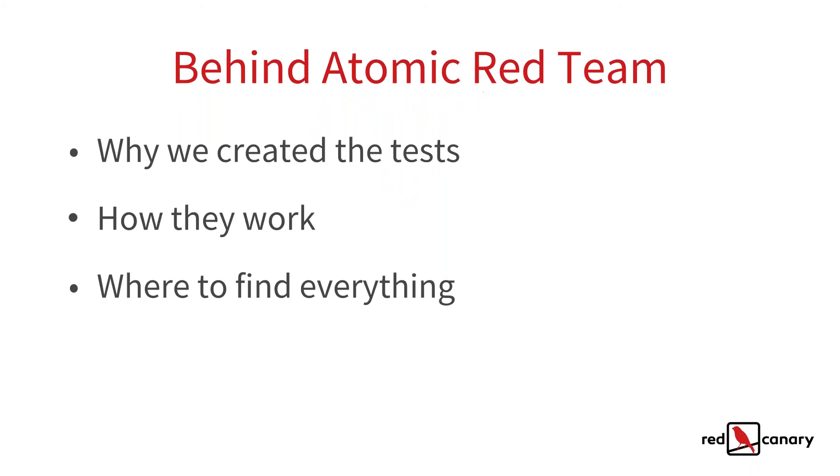Some quick background on why we created Atomic — we have resources for previous webinars if you want to backtrack and catch an earlier talk on the origin. In a nutshell, the idea is we wanted people to test their solutions effectively — we saw people testing solutions without the best practices. The Atomic Red Team is on GitHub, there's a link that will be pasted in chat. You can go and download and look at any of our code as we go through these.